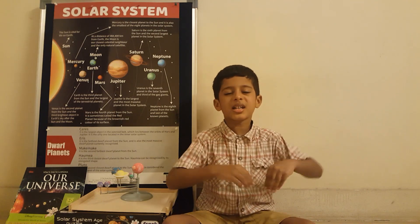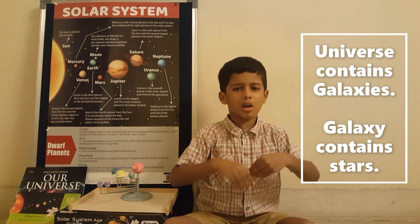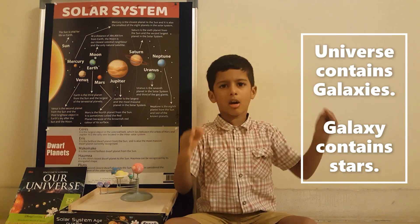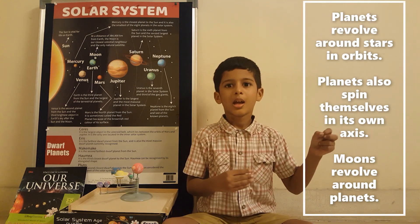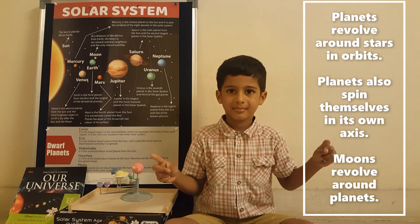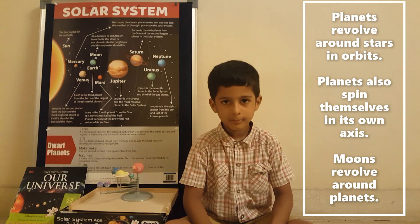Let's imagine the whole universe as a big container. In that container, there are hundreds of billions of galaxies. In each galaxy, hundreds of billions of stars. Planets revolve around the stars and rotate on their own axis — there are two movements here.